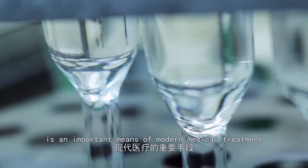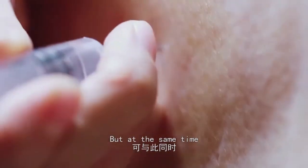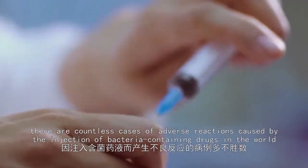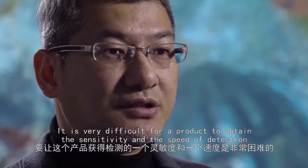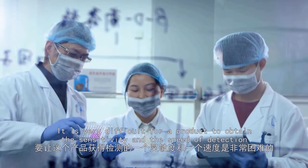Intravenous infusion is an important means of modern medical treatment. But at the same time, every year, there are countless cases of adverse reactions caused by the injection of bacteria-containing drugs in the world.